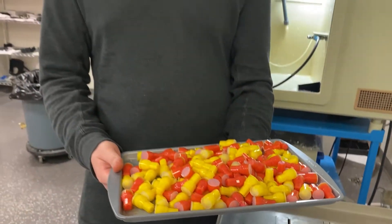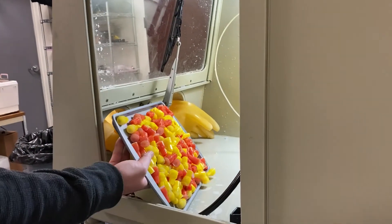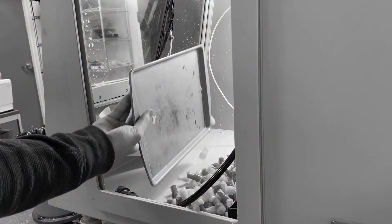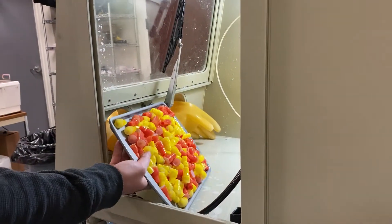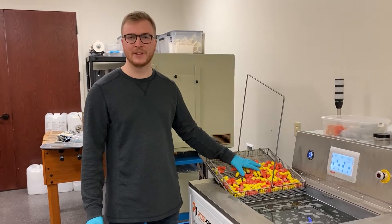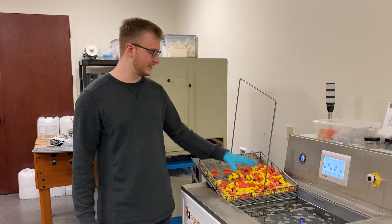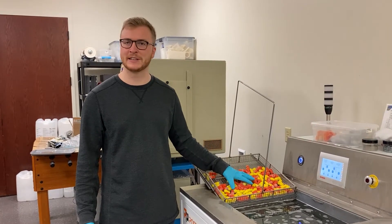What we would normally do is toss them in this water jet here and spray the support off — but ain't nobody got time for that! The biggest bottleneck in polyjet 3D printing is the support removal. I could spend hours in the booth behind me spraying and picking off every last tidbit of this support until it was spick and span.